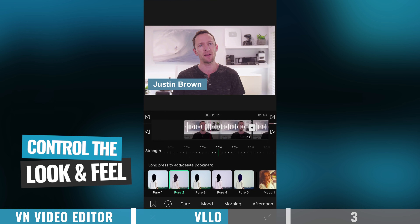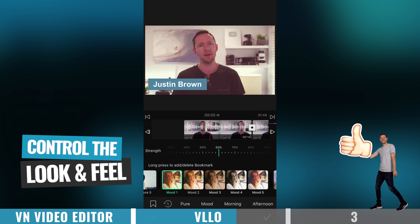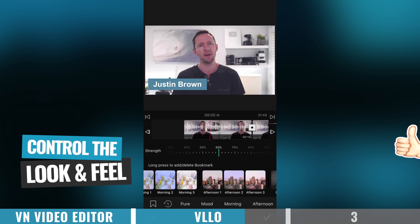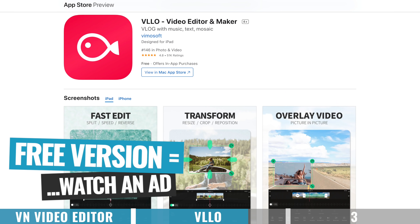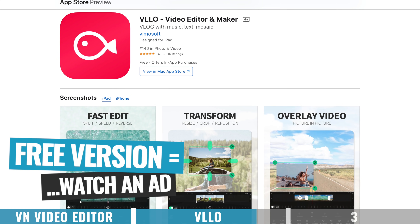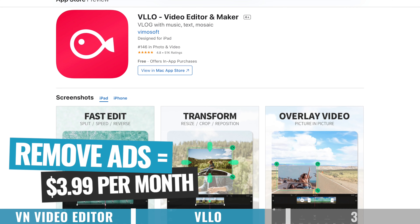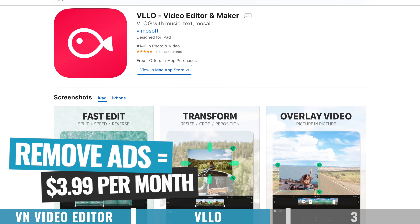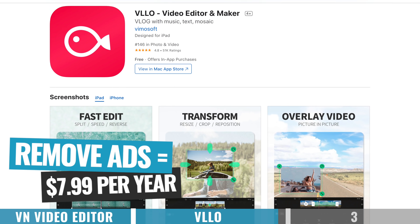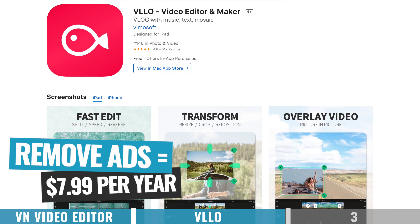Another standout feature is the level of control you get over the look and feel of your video — your color effects, color grades, and filters make it easy to dial everything in with great precision. In regards to pricing, there is a free version where you can export videos without a watermark by watching an ad or sometimes two, but to remove the ads and unlock all the features — including the adjustment layer — you need one of their paid subscriptions, currently priced at $3.99 per month or $7.99 annually. Ridiculously cheap considering what you're getting access to.